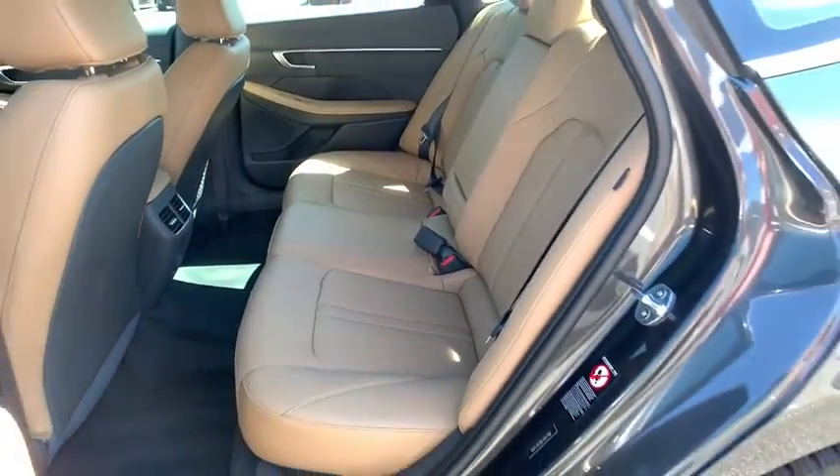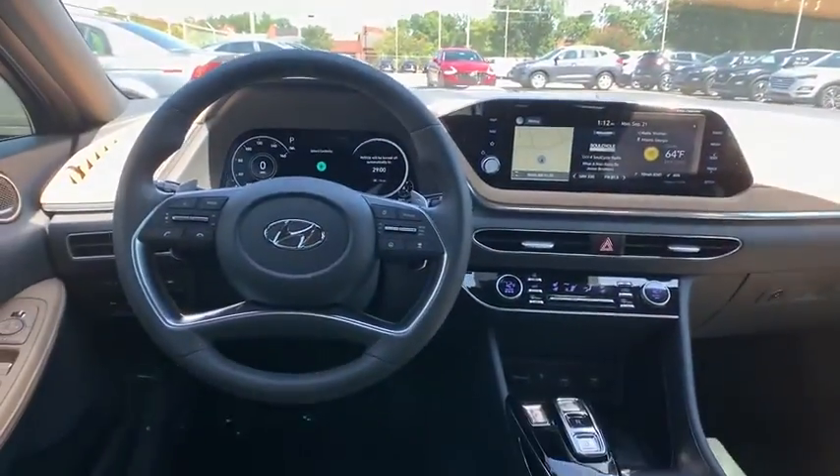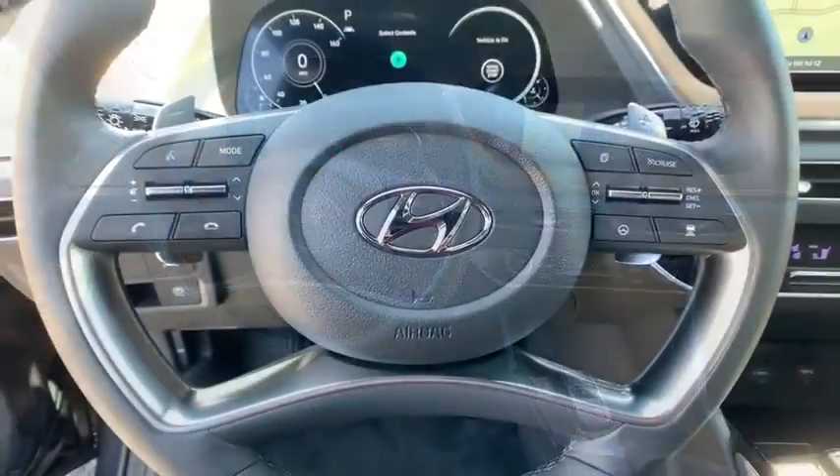Anti-lock braking system, remote engine start, power lift gate, backup camera, leather-wrapped steering wheel, Bluetooth, adjustable steering wheel, front wheel drive.